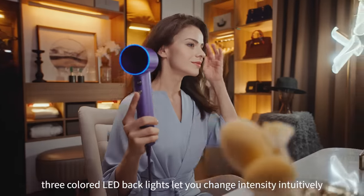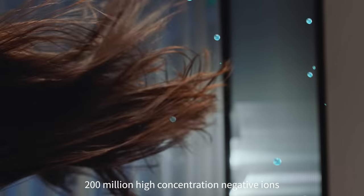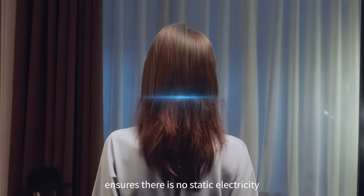Three colored LED backlights let you change intensity intuitively. 200 million high-concentration negative ions ensure there's no static electricity.